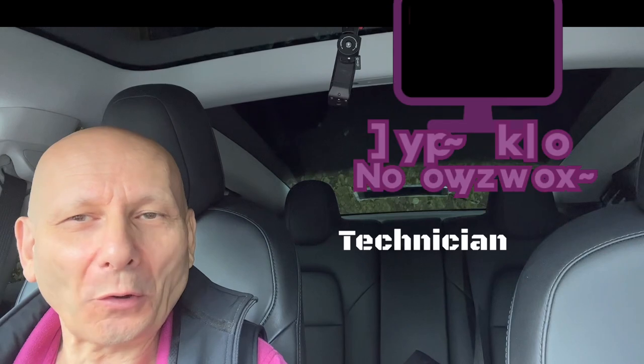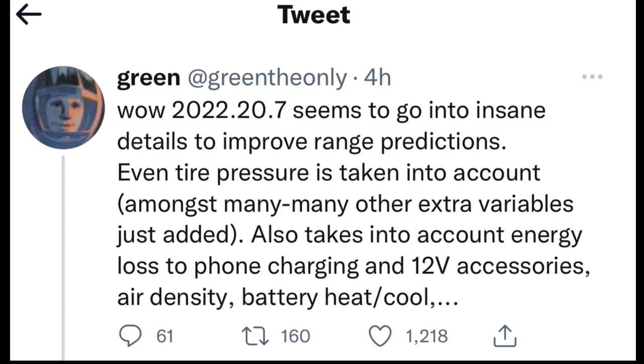You've only got a couple of days to get yourself sorted out with the app update. One other thing I didn't mention: software version 2022.20.7 is coming. The user 'Green' goes in depth into the software and posted this tweet just four hours ago: '2022.20.7 seems to have insane details to improve range predictions — even tire pressure is taken into account, amongst many other extra variables. It also takes into account energy loss to phone charging, 12V accessories, air density, and battery heat.'